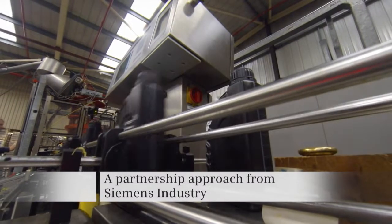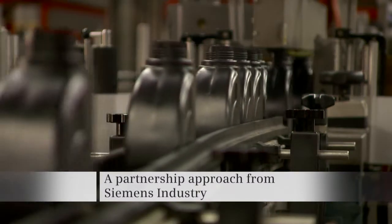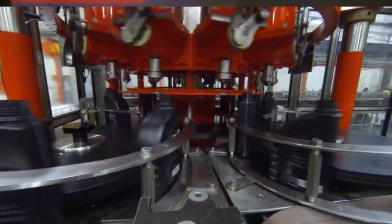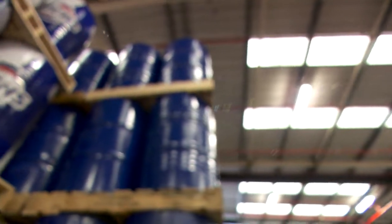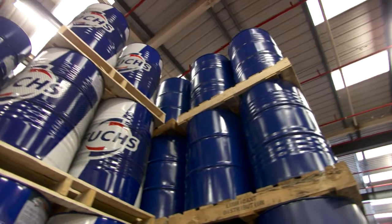We're part of Fuchs UK, which is part of the global Fuchs SE lubricant company. We are the largest lubricant manufacturer globally. Here at our plant in Stoke-on-Trent, we can produce approximately 160 million litres of oil per year, and we currently service probably 10% of the UK's total lubricant demand.